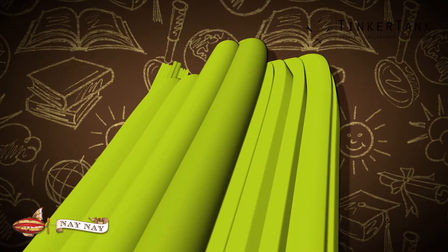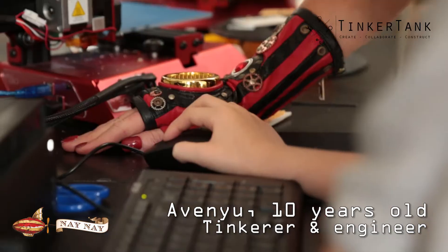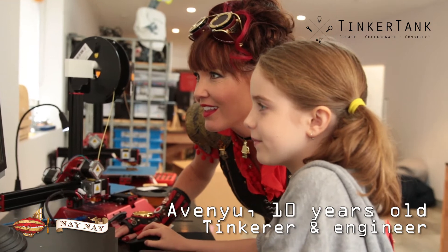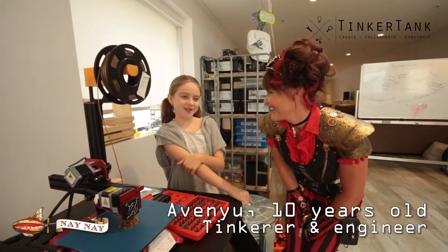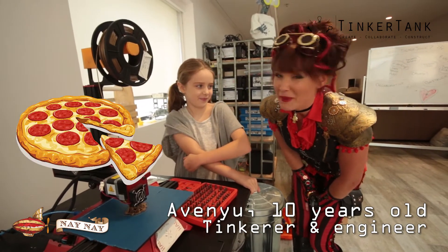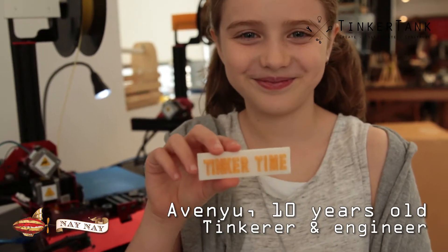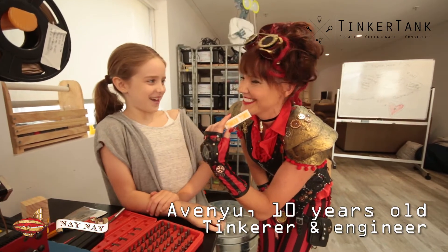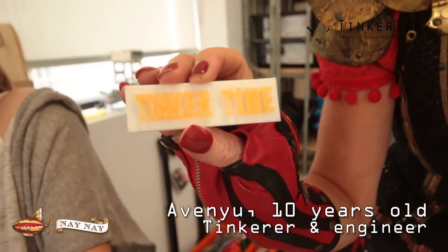What do you think would be the funnest thing to 3D print ever? A house. A house? What would we have inside our house — a pool? Oh yeah, definitely a pool. Is it true that someone once 3D printed a pizza? Yeah, NASA! What does it say? It says Tinker Time! Check that out — it's Tinker Time!